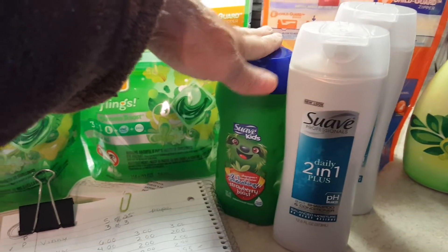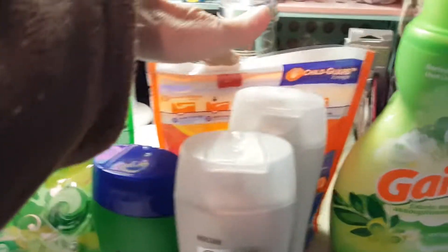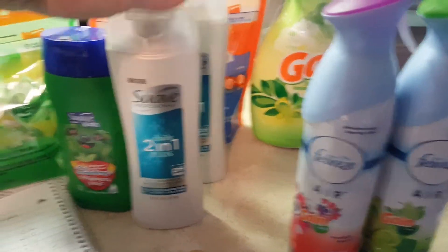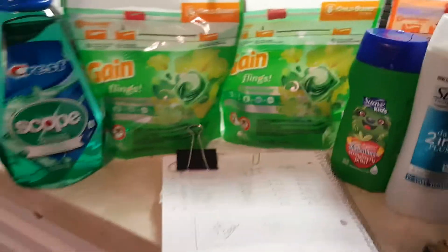Some people had digitals — I only had paper. The coupon breakdown was a mix of digital and paper coupons. This was the only scenario where I had a paper coupon, besides one of my Gain coupons.